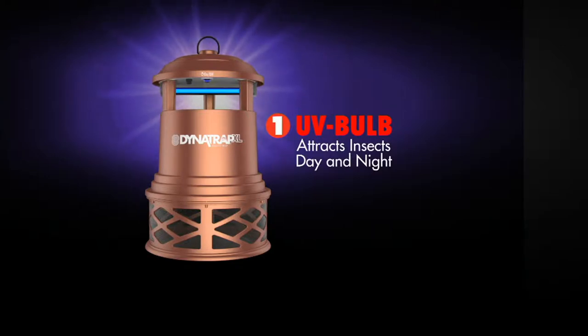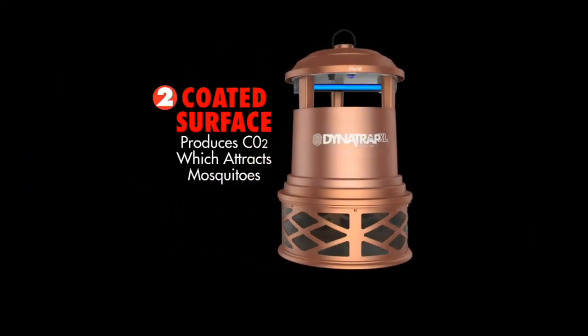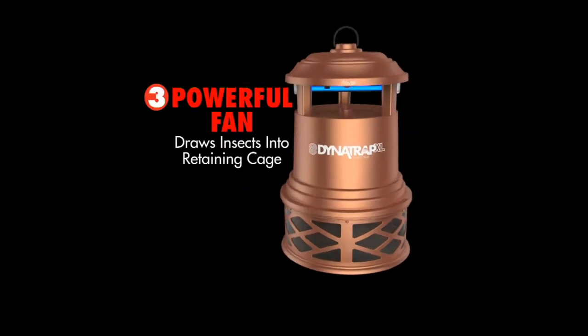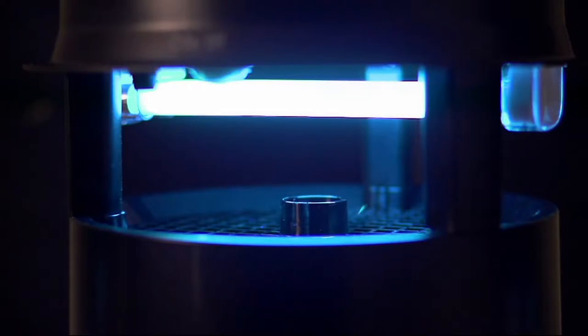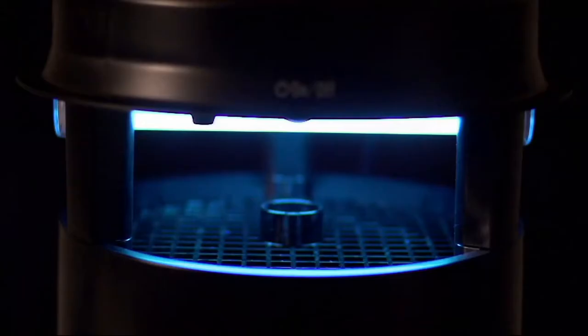That UV bulb has a special color temperature in both units that insects are highly attracted to. You get extra bulbs — a full year's supply if you run it 24 hours a day, 7 days a week, 365 days a year. The coated surface warms to create CO2, so they think it's a human or a pet. When they get close enough, a powerful fan sucks them down into the trap where they expire. It's not so powerful that you can't sit next to it — we have six plugged in here and we can have a conversation. No zapping, no splattering — it's a more humane way to get rid of these pests.